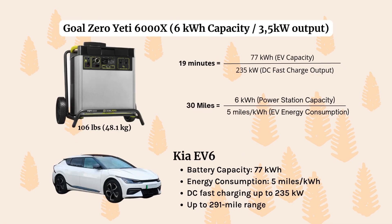Next, and I think this is my favorite power station on the list, the Goal Zero Yeti 6000X. At about 100 pounds, with 6,000 watts of capacity and 3,500 kilowatts of output, in just 19 minutes you can get an additional 30 miles — and this is with the Kia EV6. The Kia is one of the smaller EVs on our list, with a battery capacity of 77,000 kilowatt hours and an energy consumption of about 5 miles per kilowatt hour. But the Goal Zero Yeti is so much more efficient, considering you just need one device and it can get you an additional 30 miles of range.